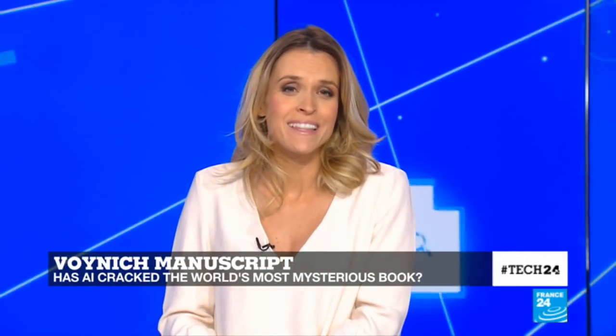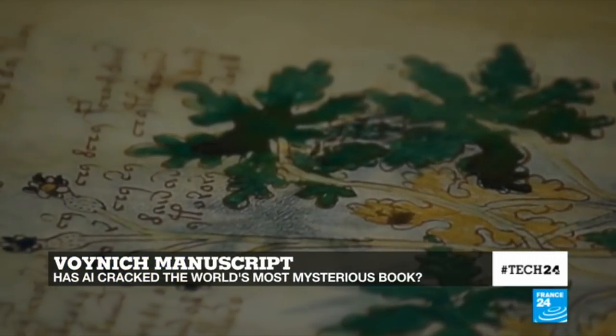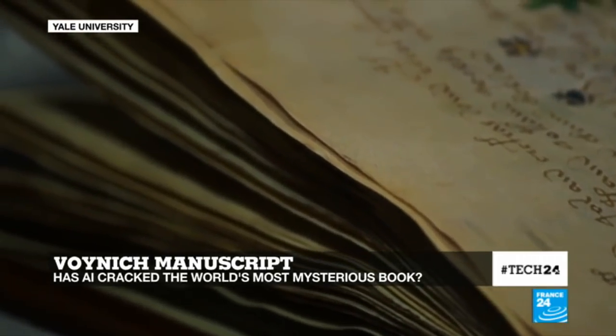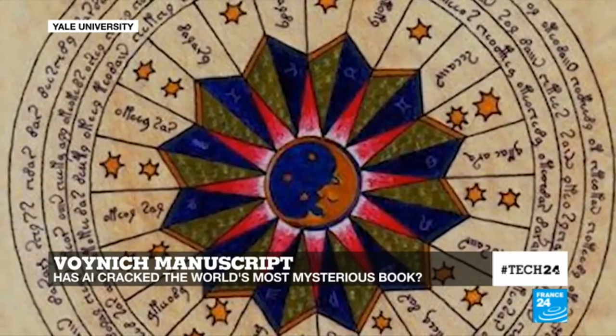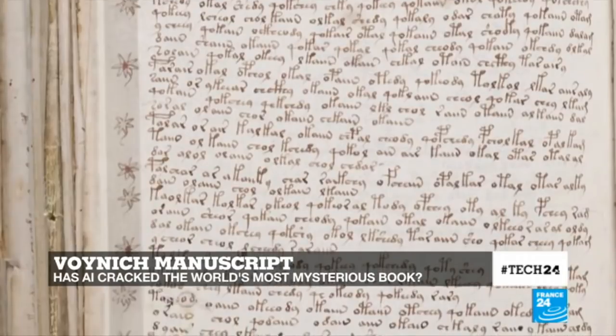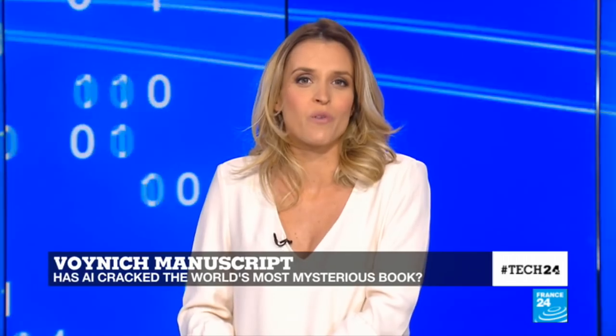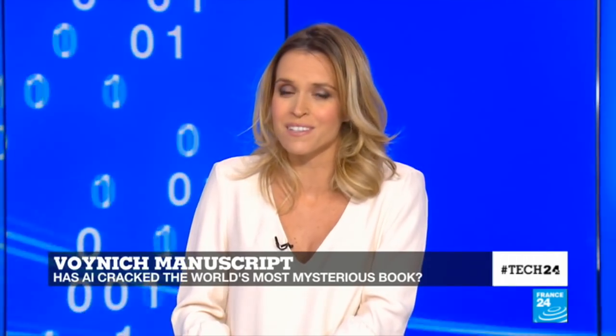And speaking of unveiling the secrets of the past, for centuries cryptographers have been trying to decipher the so-called Voynich manuscript. Dubbed the world's most mysterious book, this 600-year-old manual is full of illustrations of exotic plants, stars, and human figures. To date, no one was able to understand its content. But recently, a professor from the University of Alberta used artificial intelligence to decipher the text, running an algorithm he says is 97.1% accurate. The code involves shuffling the order of letters in each word and dropping the vowels. I'm now joined by Greg Kondrag, the computer scientist who came up with these statistical algorithms.